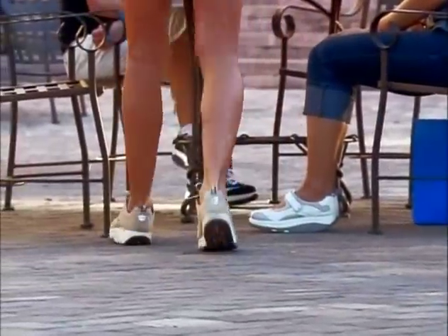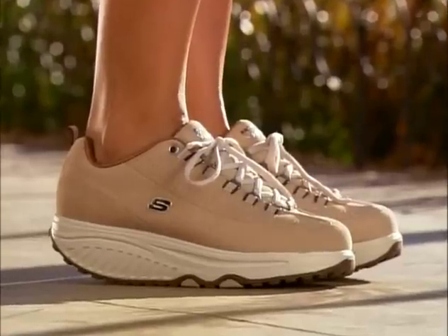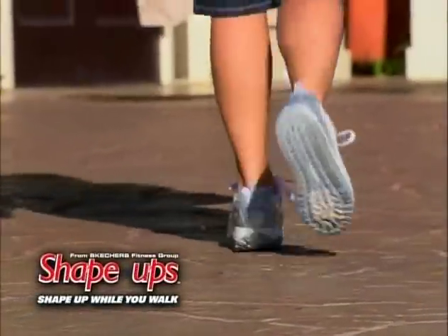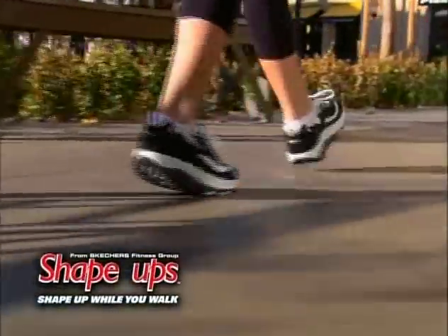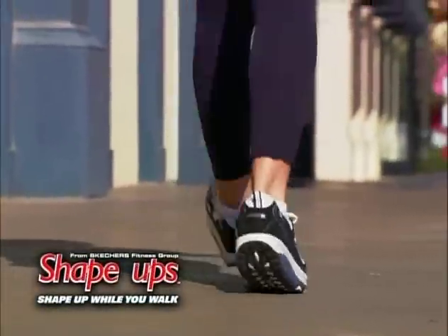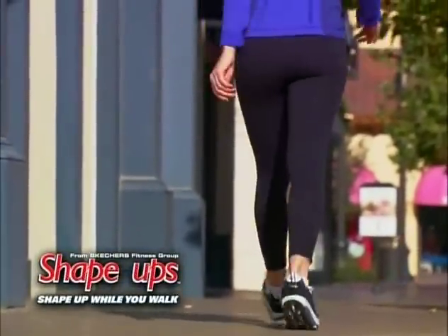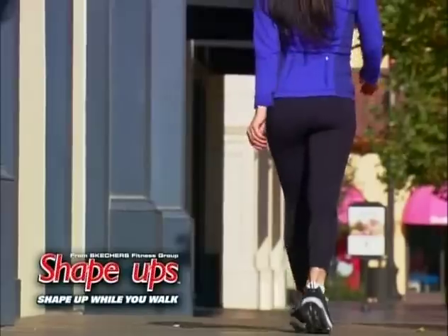More than just stylish walking shoes, Shape Ups are the newest in exercise technology. Walking in Shape Ups is like walking on sand, which requires more effort than walking on hard surfaces. The heel feels like it's actually sinking into the ground, the foot rolls naturally forward, and easily pushes off with the toe pad, propelling you into your next step.